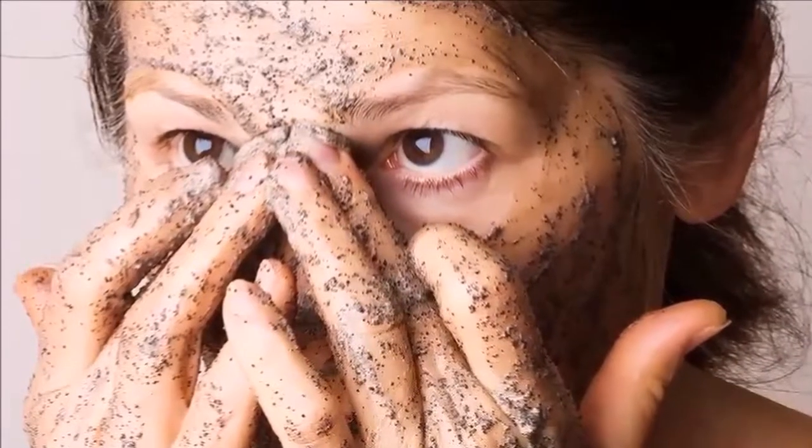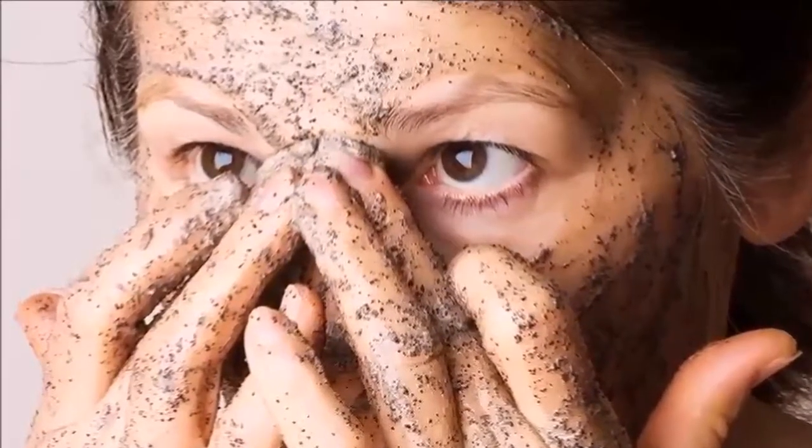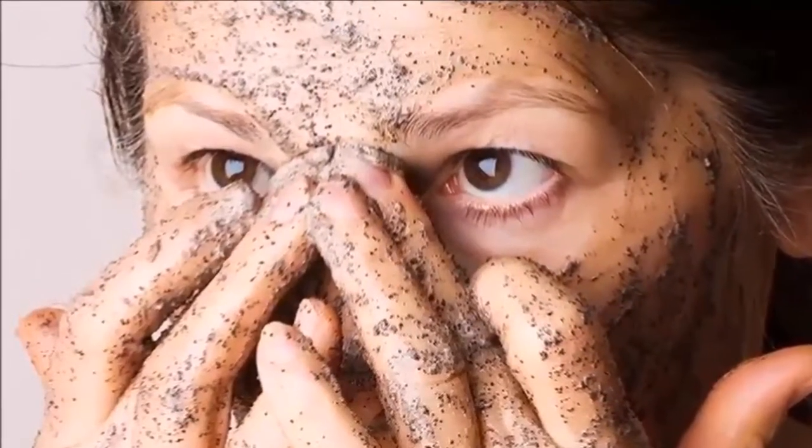Skin coffee: use half a cup of ground coffee mixed with a quarter cup of brown sugar. Add olive or coconut oil and 1 teaspoon of cinnamon powder. Caffeine in coffee helps eliminate unwanted oils and discard dead skin.